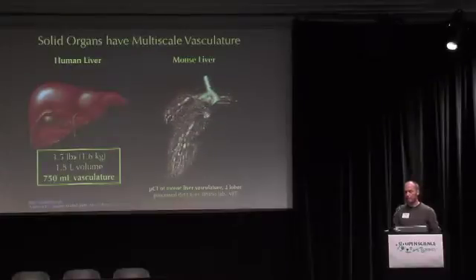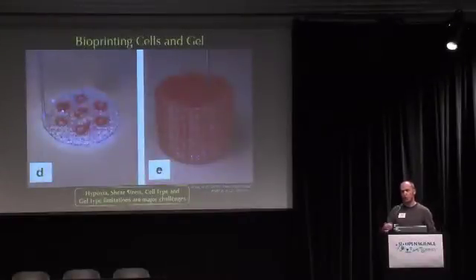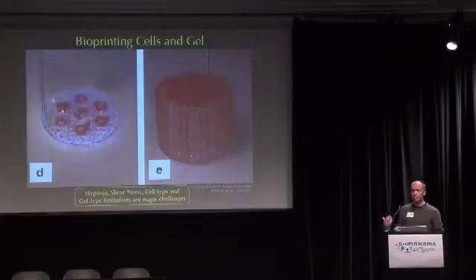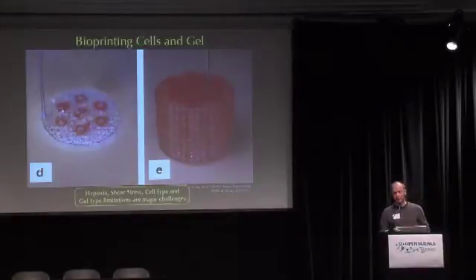Those familiar with 3D printing might think: what if we just print the cells and the gel directly? The supporting matrix is mechanically kind of like jello. This approach has had a lot of success in research, but there are interesting cell types — like liver cells — that don't actually survive this process too well, and we don't know how to change the cells to make them survive yet. So maybe there's a different way to approach this.